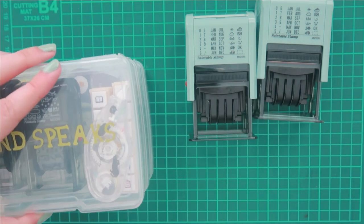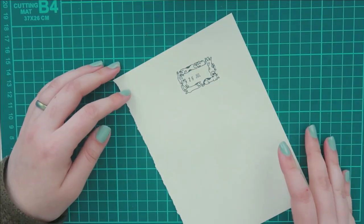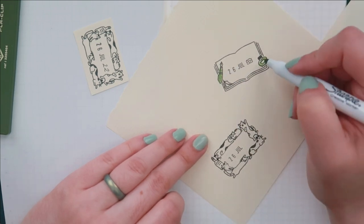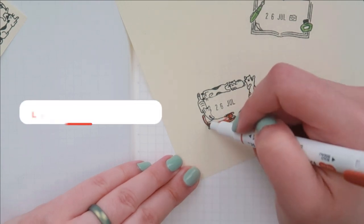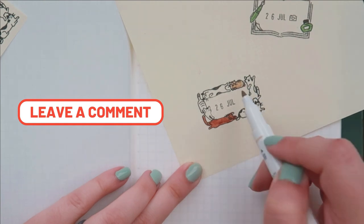Like the other Midori stamps, these are paintable as well so you can color in the designs and give it a nice pop of color. I prefer to keep them as is but it is nice to have the option. I'd love to hear how you like to document the date in your journal — do you have a sticker stamp or do you just like to write it in?